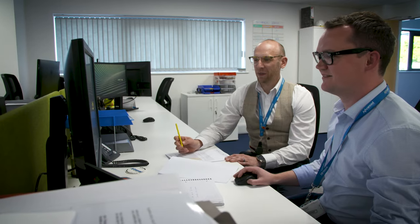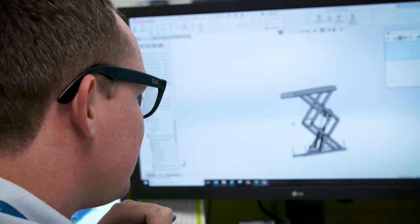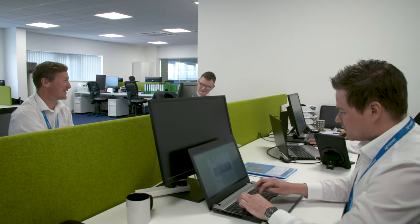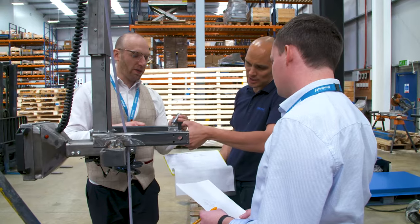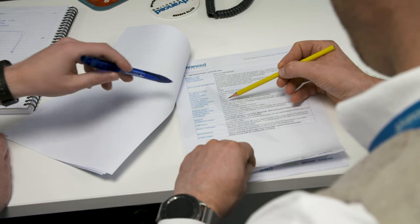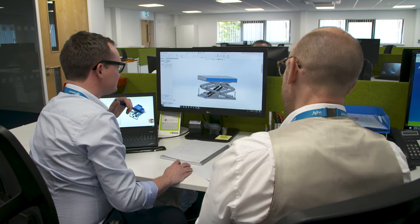Once the customer is happy and has signed off their quotation, it's over to our technical design team to bring the solution to life. Our design team use their industry experience, technical knowledge and latest software to design our bespoke lifting and handling solutions. We work closely with the customer and all departments — from sales right through to the factory operatives — to make sure their finished designs tick all the boxes.